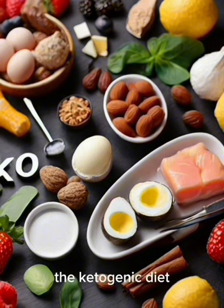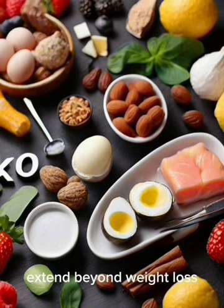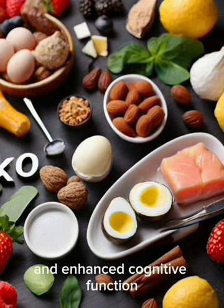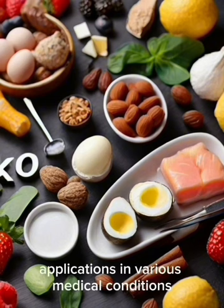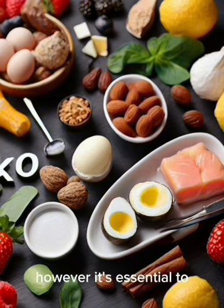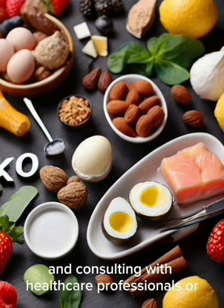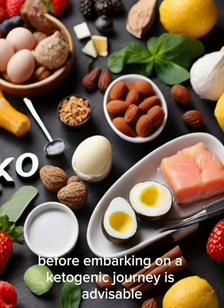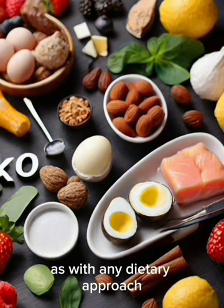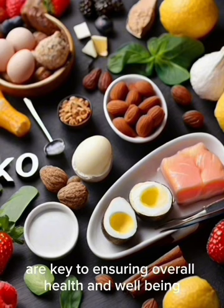In conclusion, the ketogenic diet offers a diverse array of potential benefits that extend beyond weight loss — from improved metabolic health and enhanced cognitive function to potential therapeutic applications in various medical conditions. However, it's essential to note that individual responses can vary, and consulting with healthcare professionals before embarking on a ketogenic journey is advisable. Balance and moderation are key to ensuring overall health and well-being.